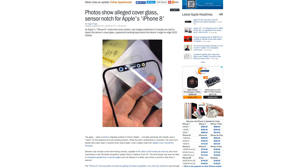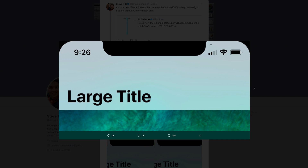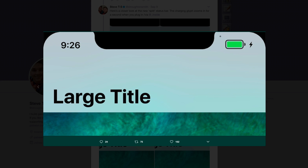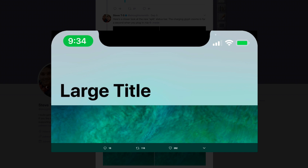The edge-to-edge display will have a notch at the top for the facial recognition cameras and earpiece. The iOS 11 GM reveals that battery, cell, and WiFi information will be shown in the top right corner, with a larger battery icon covering the rest while charging. Time will be shown in the top left corner of the screen and will be housed in a red glyph while screen recording, or green while on a call.